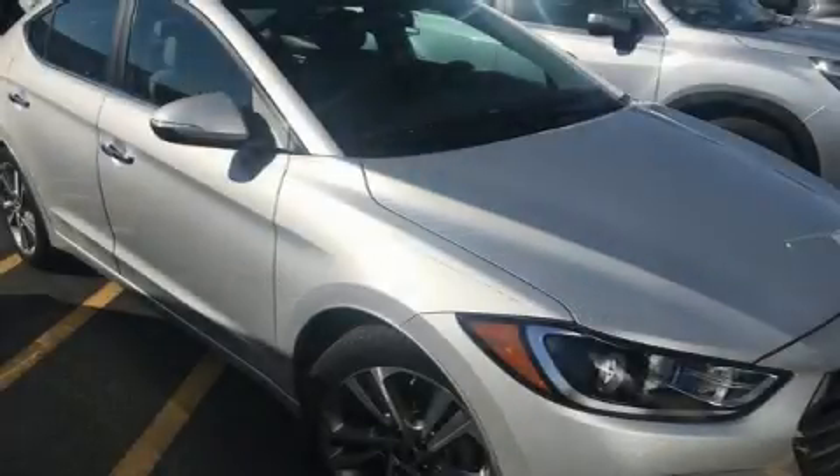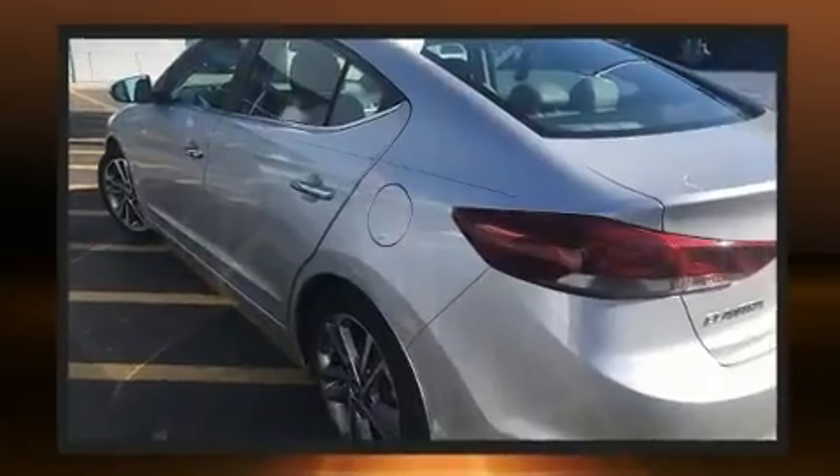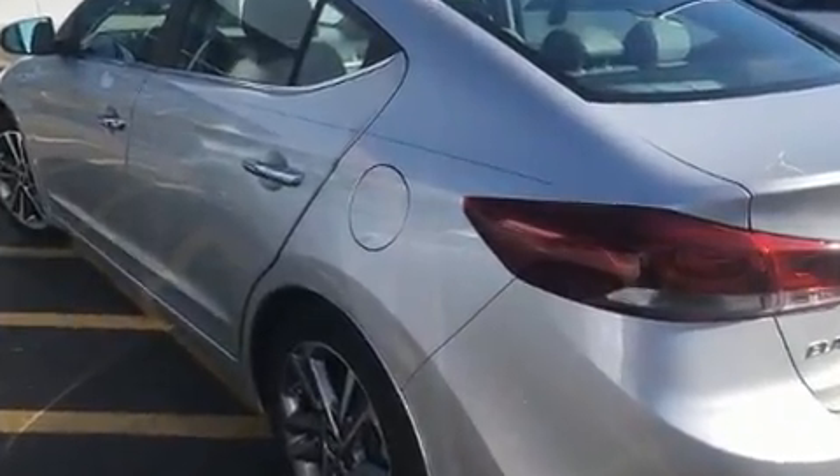Come test drive this 2017 Hyundai Elantra. This four-door, five-passenger sedan still has fewer than 40,000 miles. It features an automatic transmission, front-wheel drive, and the two-liter four-cylinder engine.